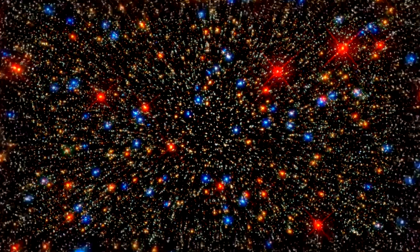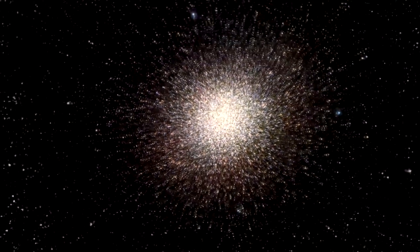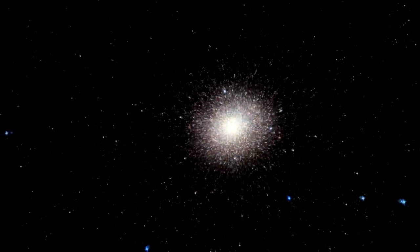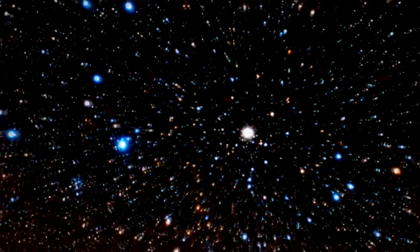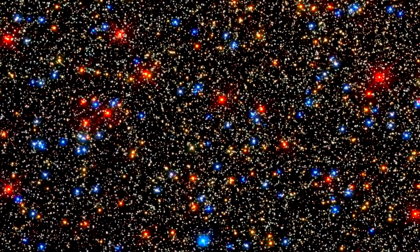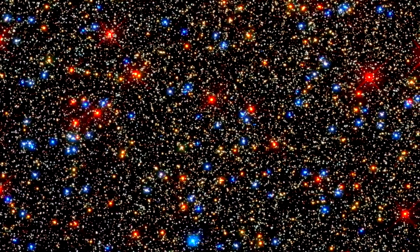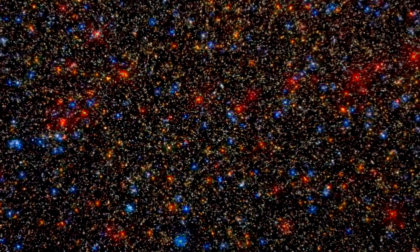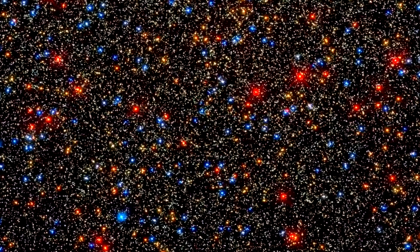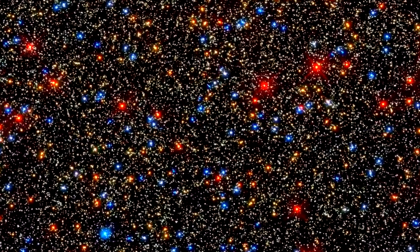Looking like a brightly decorated Christmas tree, this image is actually a small part of the huge globular cluster called Omega Centauri. Although held together by gravity, the stars in this cluster are at different stages of life. Thanks to WFC3's sensitivity, we are treated to a twinkling array from yellow-white midlife stars, like our own Sun, to retiring red giants. Although the stars are close together, WFC3's sharpness can resolve each of them as individual stars.